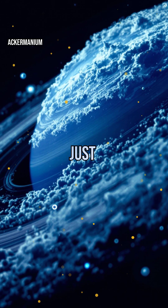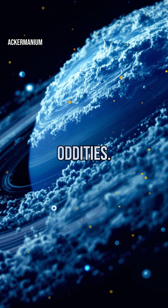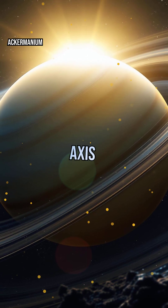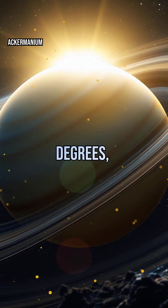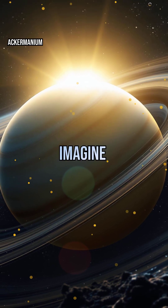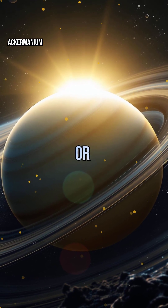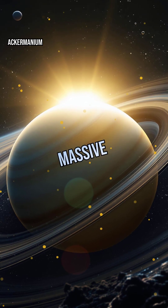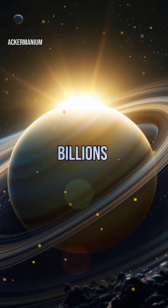But that's just the beginning of their cosmic oddities. Uranus is a true oddball — it spins on its side. Its axis is tilted by 98 degrees, making its seasons extreme and unlike any other planet. Imagine a planet where the sun doesn't rise or set for 42 years at a time. Scientists think a massive collision knocked Uranus over billions of years ago.